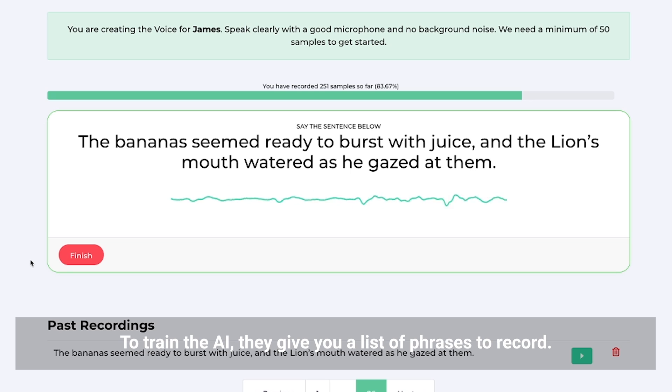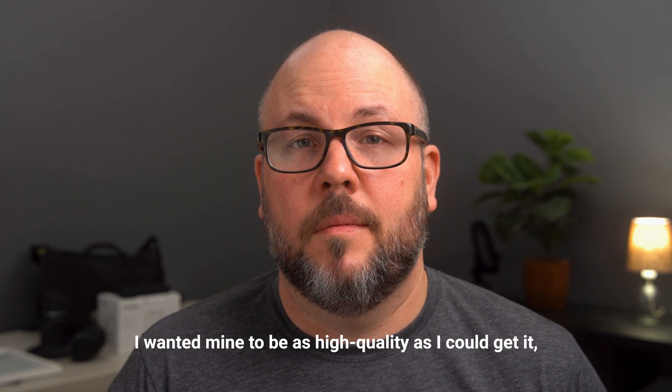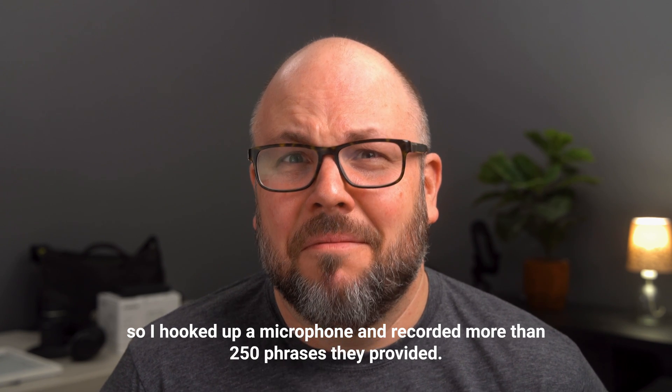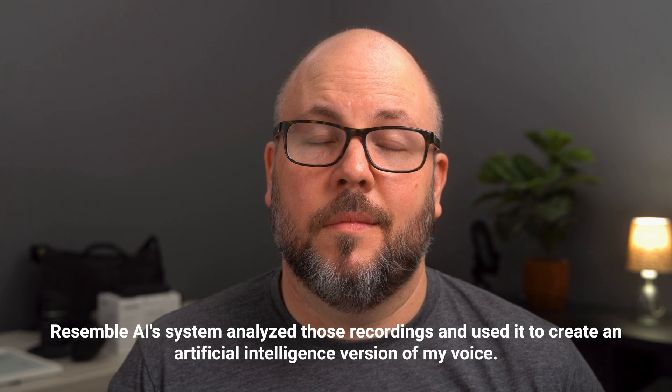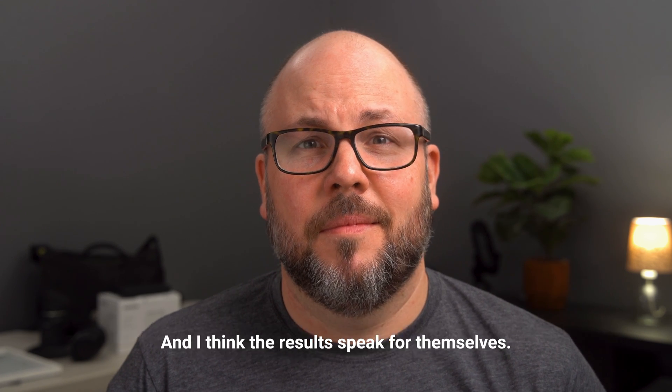To train the app, they give you a list of phrases to record. I wanted mine to be as high quality as I could get it. The Resemble system analyzed those recordings and used them to create an artificial intelligence version of my voice.